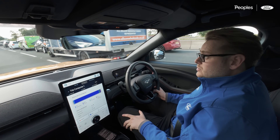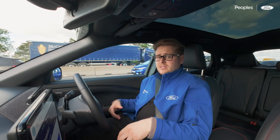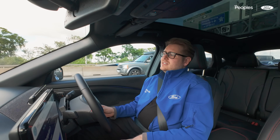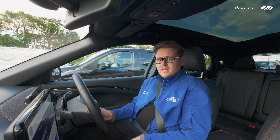Tomorrow we've got a long run down to Liverpool — I'm going to the Bootle office. So we'll be able to stretch the Mach-E's legs, test it on the long run, and see how we get on. I'll see you in the morning.